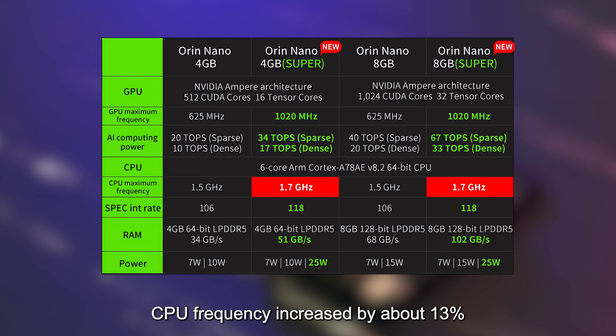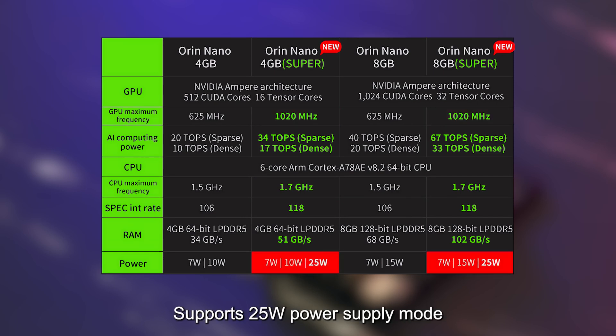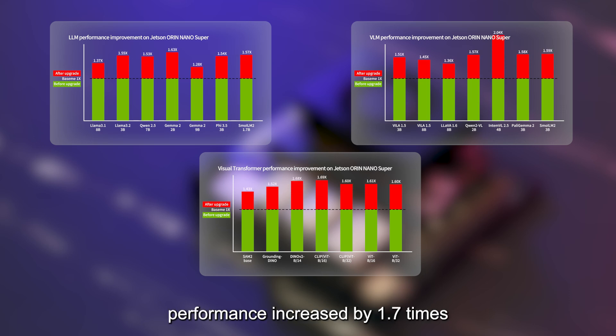CPU frequency has increased by about 13%, up to 1.7 GHz, and GPU frequency has increased by about 63%, up to 1020 MHz. It supports 25W power supply mode, and generative AI reasoning performance has increased by 1.7X.